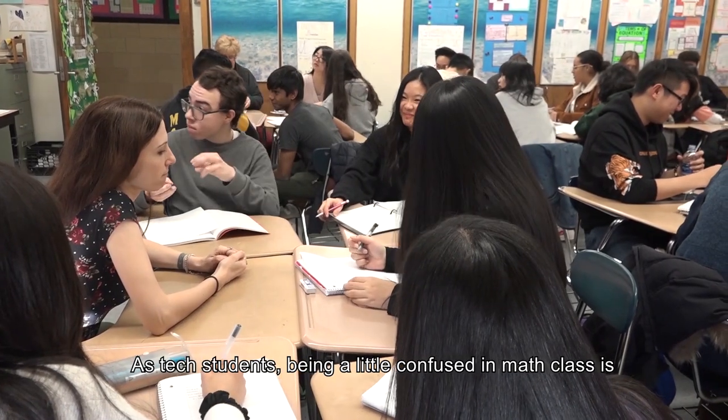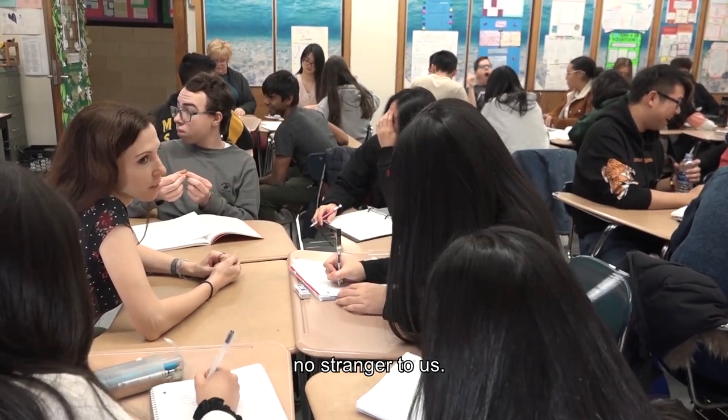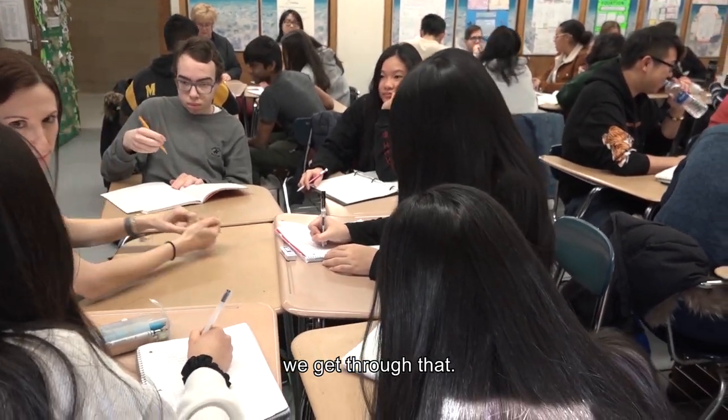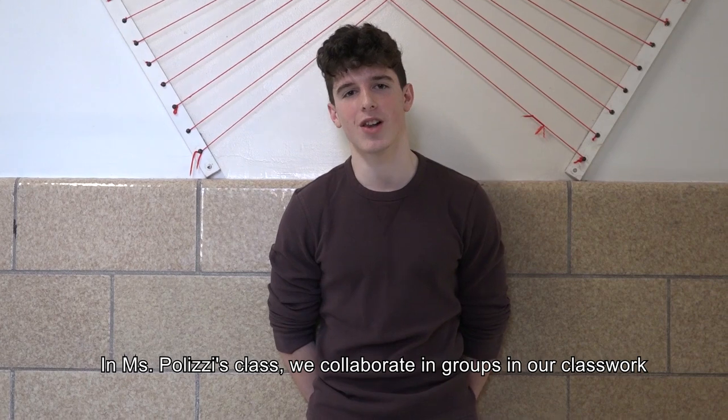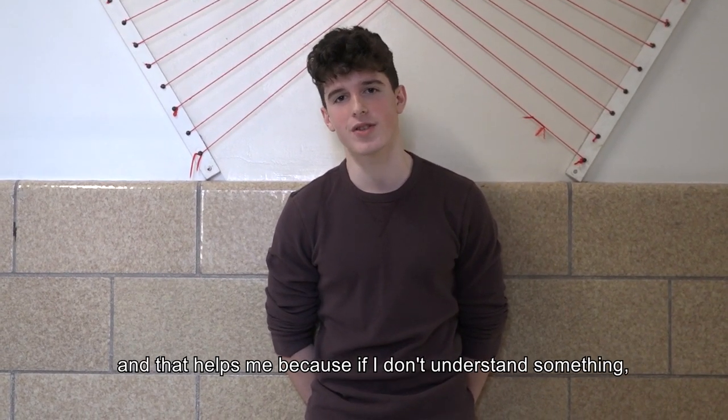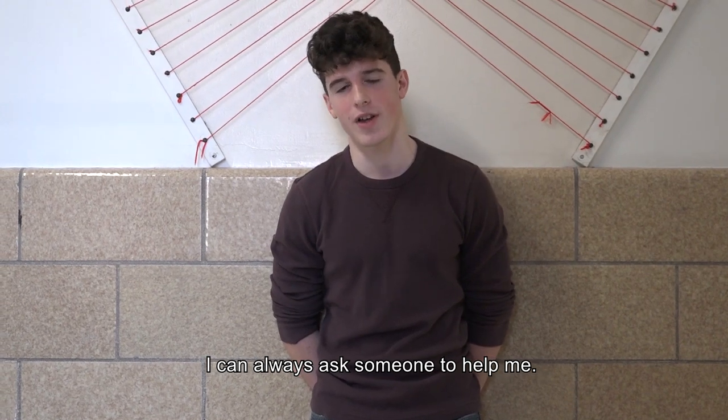As tech students, being a little confused in math class is no stranger to us, but with another one of the four C's — collaboration — we get through that. In Ms. Polizzi's class, we collaborate in groups in our classwork, and that helps me because if I don't understand something, I can always ask someone else to help me.